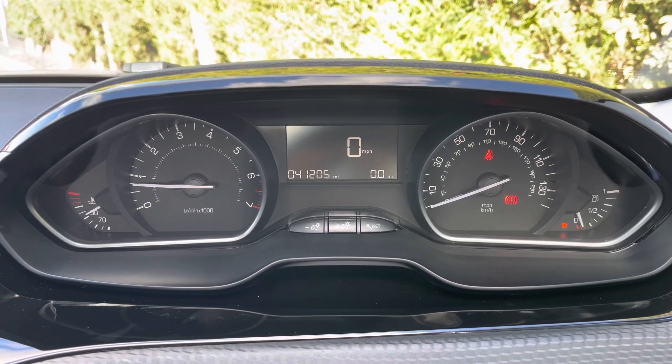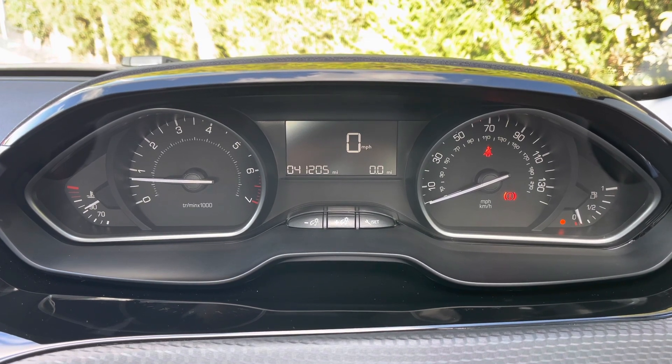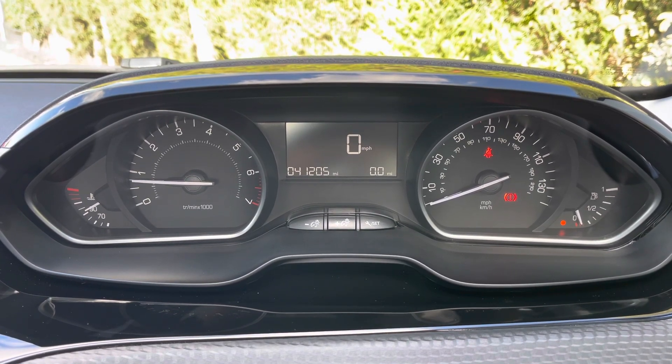The screen in the centre will display your miles per hour, your trip information and your current mileage, which reads 41,205 miles — which is extremely good for a car of this age.